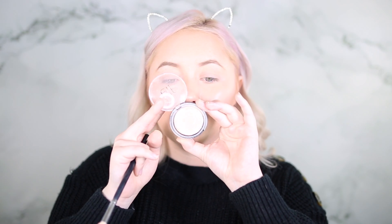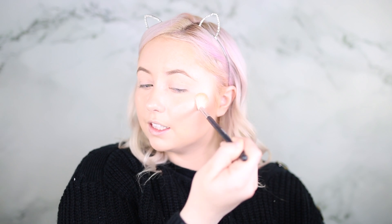Then I went in with the ELF baked highlighter in Moonlight Pearls — I'm going to apply it again so you can see. This stuff is blinding, it blends into your skin beautifully, and it looks so nice. It's like two dollars, you guys — all this stuff is very very inexpensive.